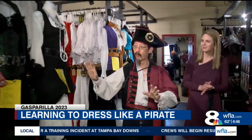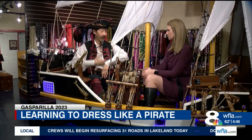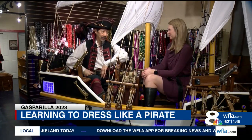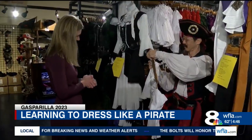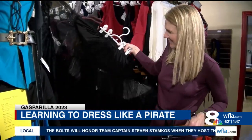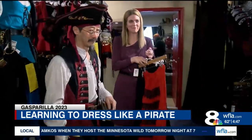It's Gasparilla time, so this landlubber must get off the ship and become a lady pirate. It is a pirate hat and weapons that transforms a wench to a lady pirate. First I picked out my corset dress and just the right shirt. Lady pirates need two skirts — the one underneath is a petticoat.